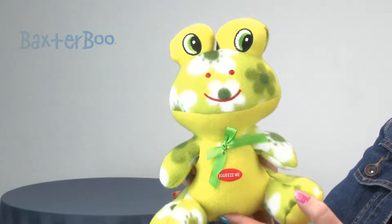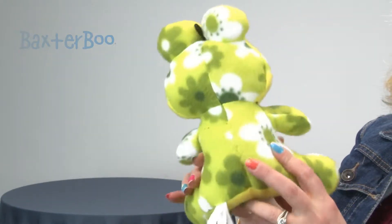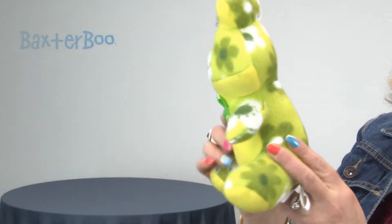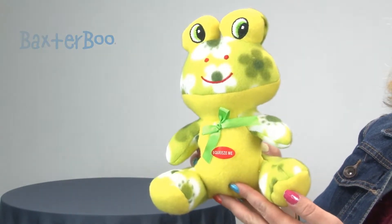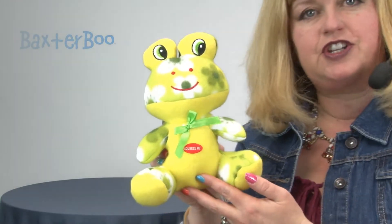Being fleece, it isn't one of those super durable materials, so if your dog likes to shred things this probably isn't the choice for them. But if they just enjoy some light mouthing, maybe sucking on their dog toys, tossing them around, and especially napping with their toys, this is a great little toy for them.